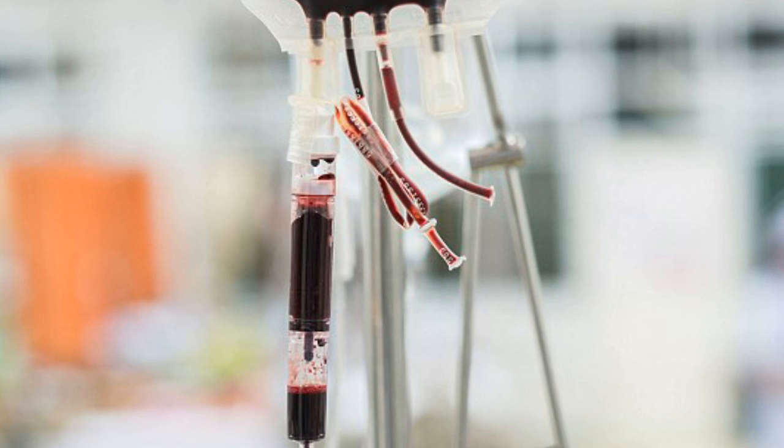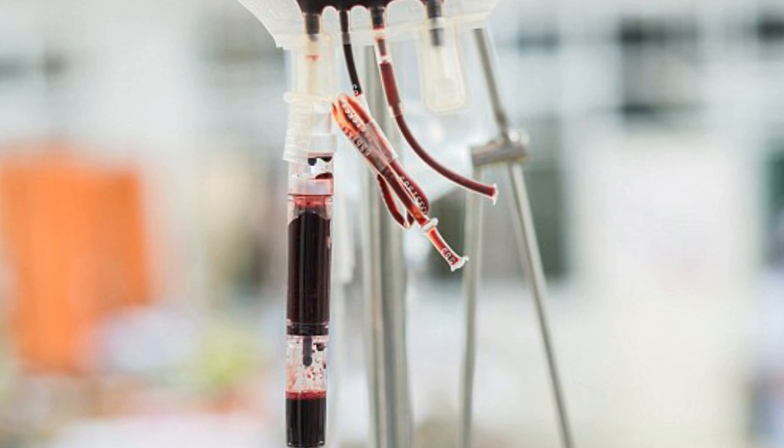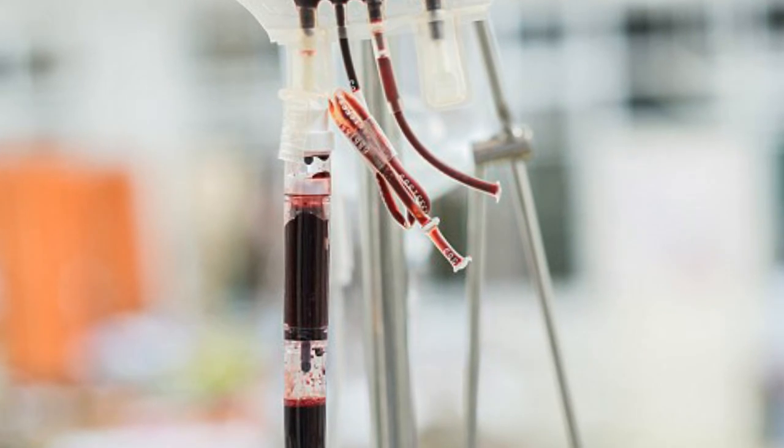The team believes that if the next phases of clinical testing go to plan, the artificial blood could be made available within the next 10 years. Dr. Docter will present the findings at a meeting of the American Society of Hematology in San Diego this weekend.